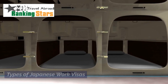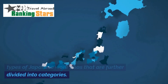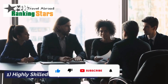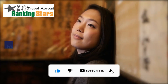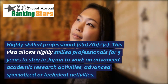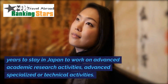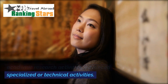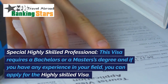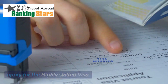There are two main types of Japanese work visas that are further divided into categories. The first is the Highly Skilled Professional Visa, with subcategories I-A, I-B, and I-C. This visa allows highly skilled professionals to stay in Japan for five years to work on advanced academic research activities or advanced specialized or technical activities. This visa requires a bachelor's or master's degree, and if you have experience in your field, you can apply for it.